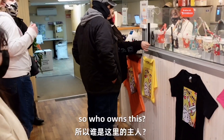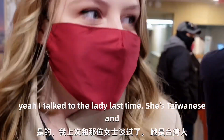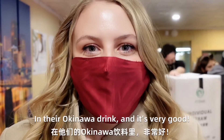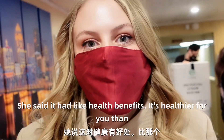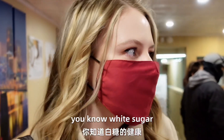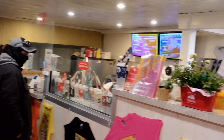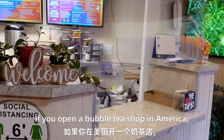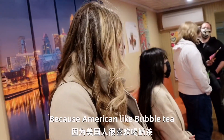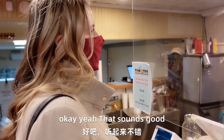So who owns this bubble tea shop? Is it Taiwanese? Yeah. I talked to the lady last time — she's Taiwanese. And she told me about the black sugar in their Okinawa drip, and it was very good. She said the black sugar is healthier for you than white sugar. I'd say probably green tea. Okay yeah, that sounds good.